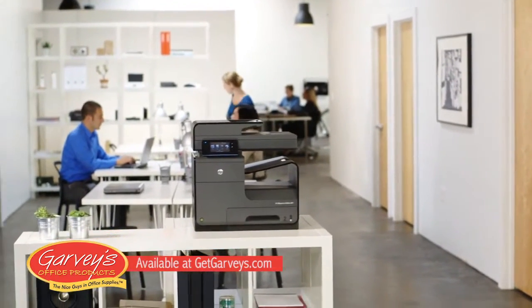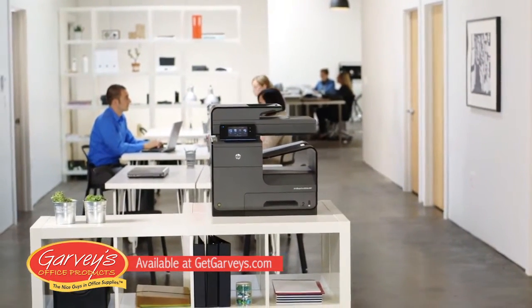Learn how the HP OfficeJet Pro X series can help transform your business.